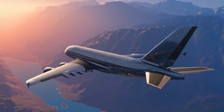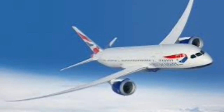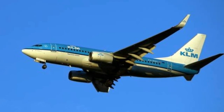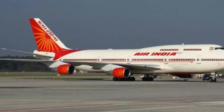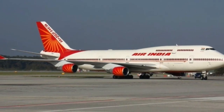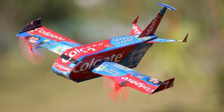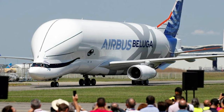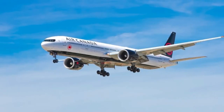The Boeing 727 aircraft landed at 3,520 kg. The flight landed at 3,520 kg. We have to calculate the weight of a flight — the weight of passengers, cargo, and fuel added together. We have to calculate the maximum weight of a flight. There is a Boeing 727 aircraft with a maximum weight of 3.5 kg.